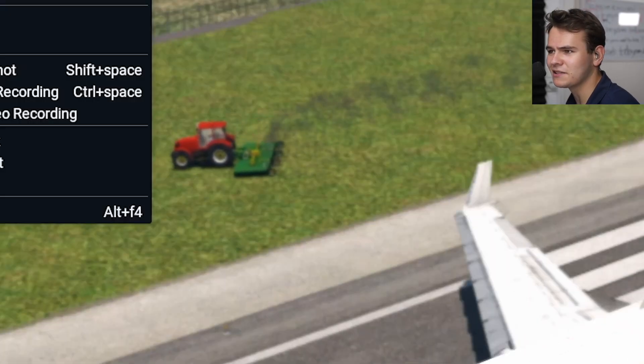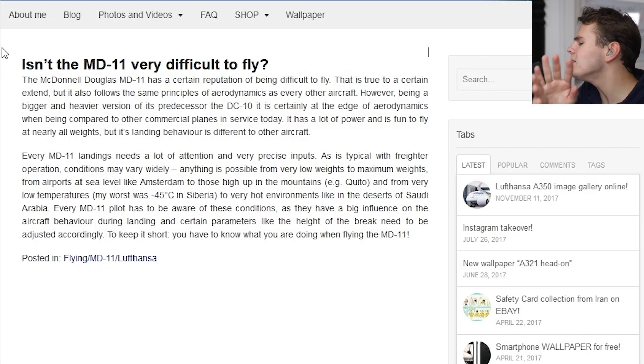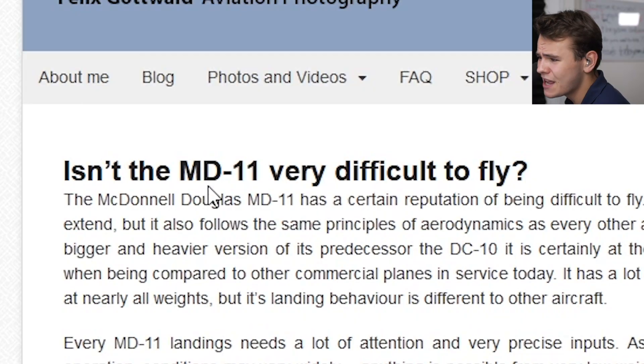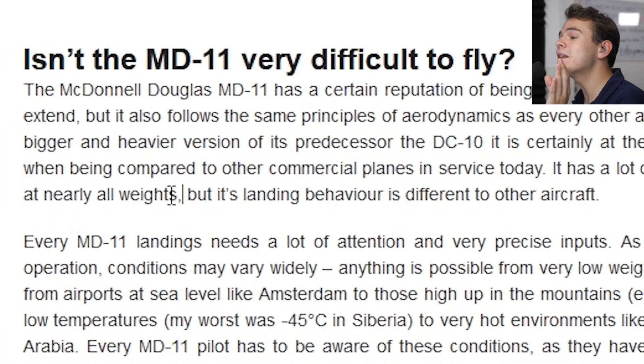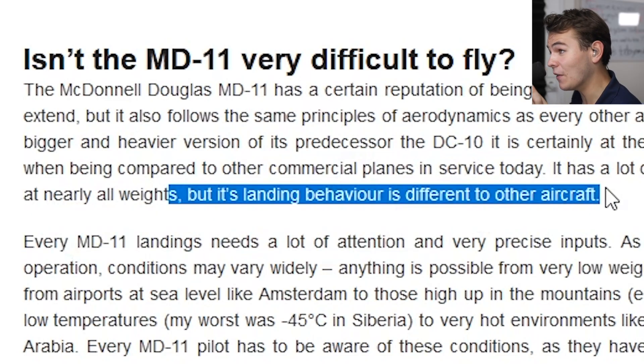Why is there a tractor here? That makes no sense at all. We're at an international airport. It's mentioned in pilots' blogs and forums everywhere that the MD-11 is rather hard to fly, or definitely different to fly compared to other airplanes. It has a lot of power and it is fun to fly, but especially its landing behavior is different to other aircraft.